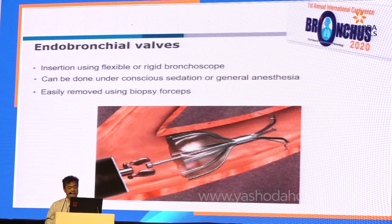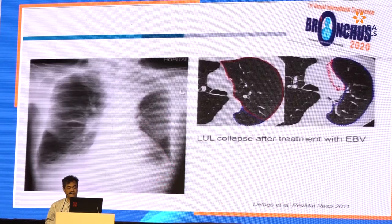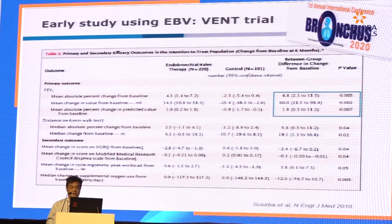The valve can easily be removed if not working using biopsy forceps. And this is what we hope to achieve — upper lobe collapse after endobronchial valve treatment. The evidence for EBV came from the VENT trial. One group received the Zephyr endobronchial valve, the other group received standard medical therapy. You can see the improvement in FEV1 that is statistically significant — that was the primary outcome.